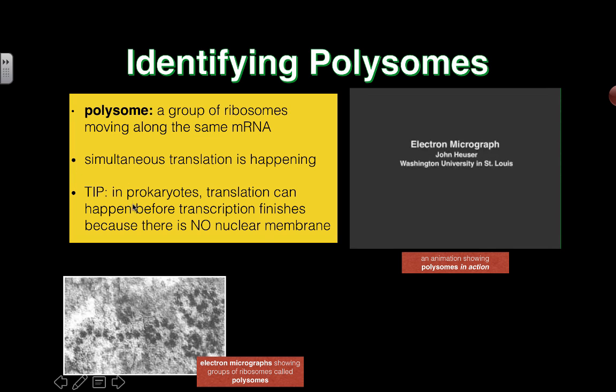One quick tip: in prokaryotes, translation can happen before transcription actually finishes. Because in prokaryotic cells there's no nuclear membrane, there's no nucleus. So the ribosomes are right next to the genetic material, and you can pretty much have transcription and translation going on at the same time.